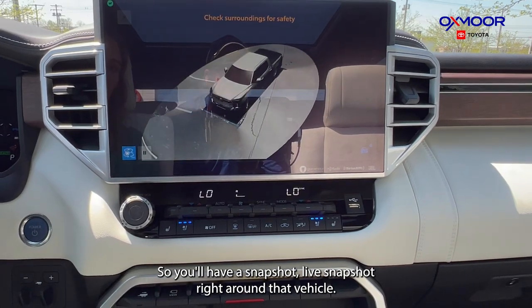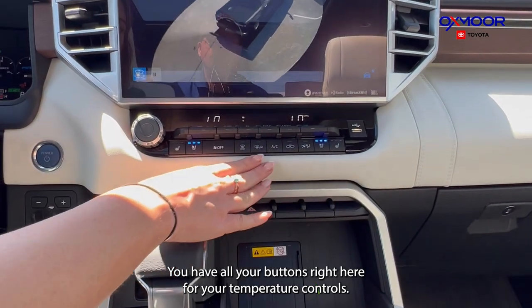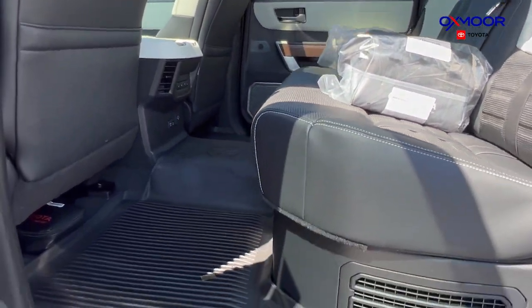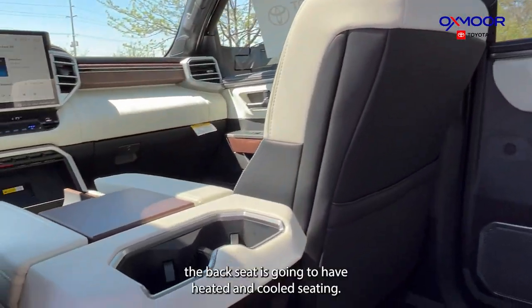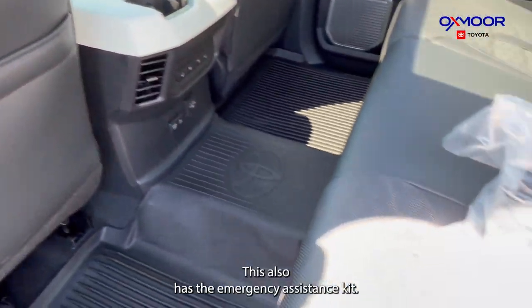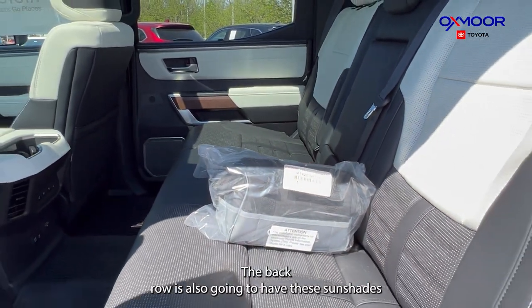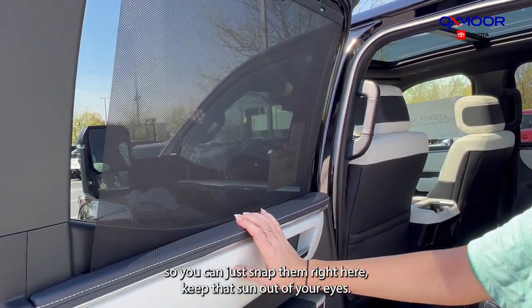You're going to have cooled seating and all your temperature control buttons right here. For the back row, there's a ton of room back there — you'll have all-weather floor liners throughout, charging ports, and heated and cooled rear seating. This also has an emergency assistance kit. The back row also has sun shades you can just snap in to keep the sun out of your eyes.